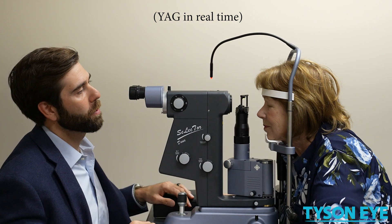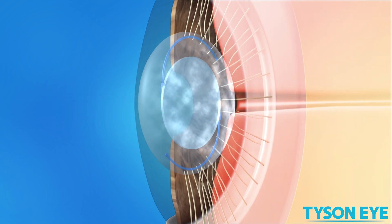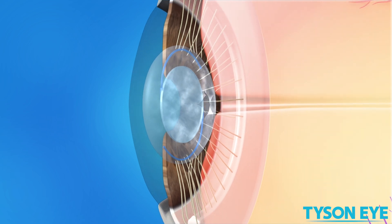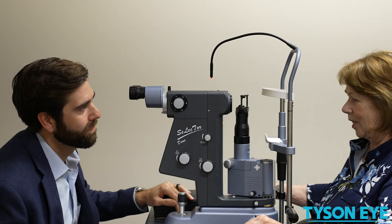We just use the laser to zap holes into that scar tissue around the lens. You don't feel it and you don't see it, and you go home that very same day, usually seeing better than when you came in. Your eye will remain dilated for a few hours after the procedure, and so your final vision will be known after a couple of days.